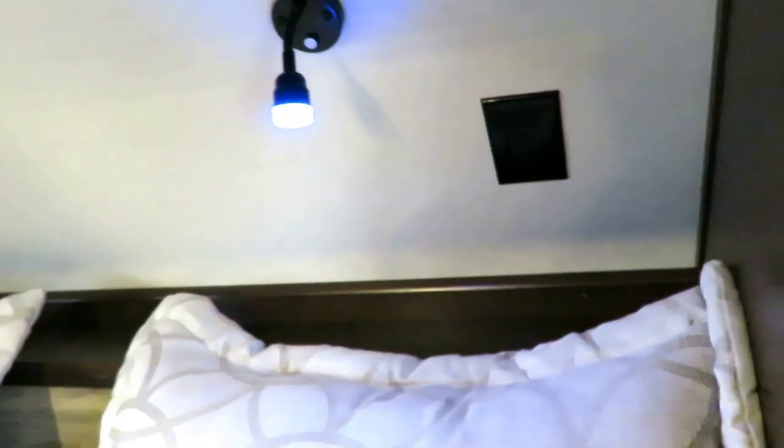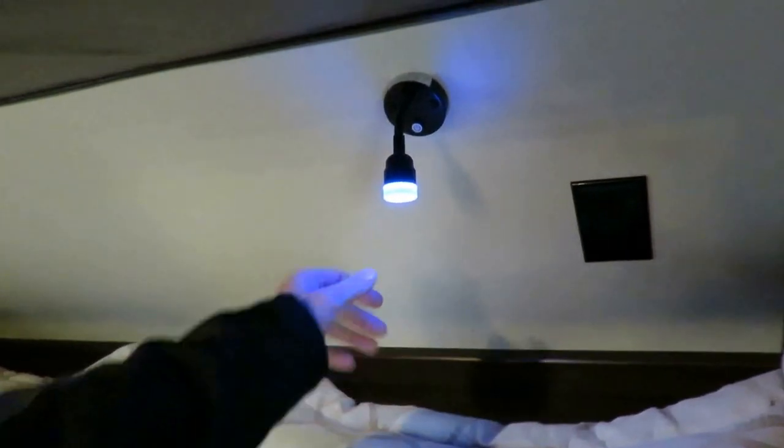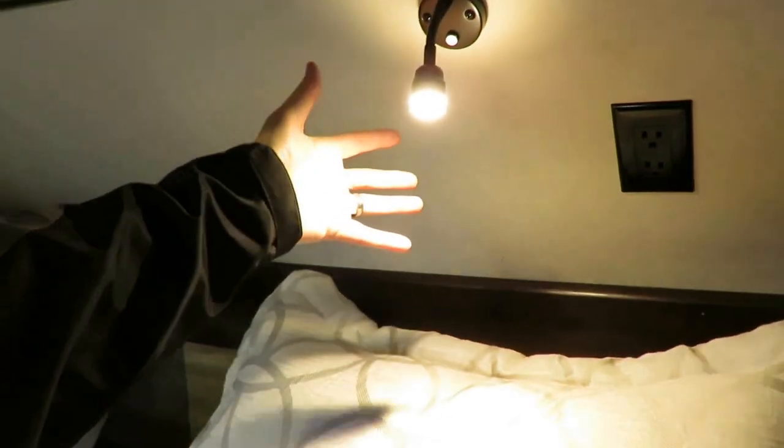There's a nice shelf up here with extra plugs so you can have phone chargers or a CPAP machine right up by your head — and they are making thin RV-friendly ones now, by the way. Tap it again and boom — we get lots of light in here. TV against that wall as well.